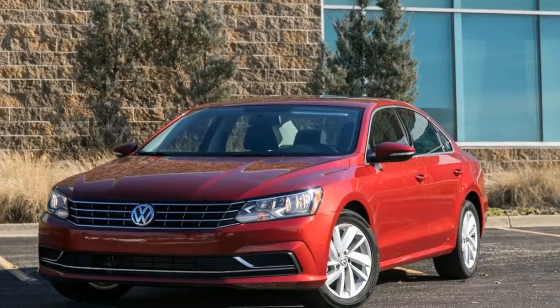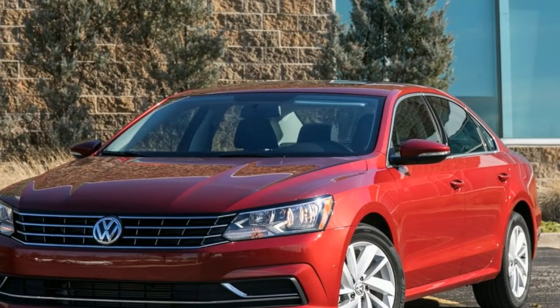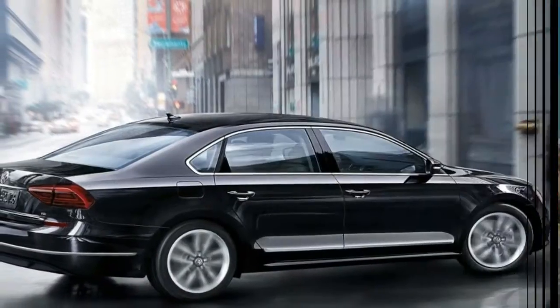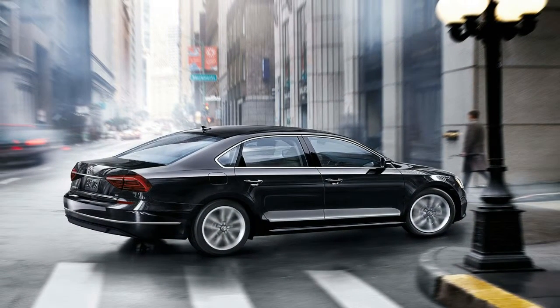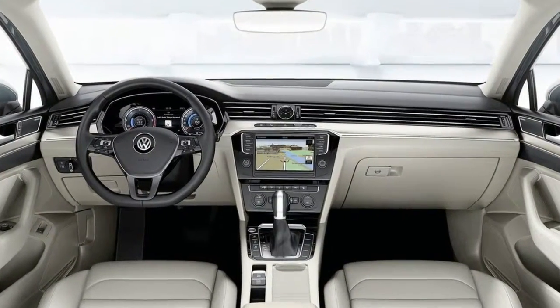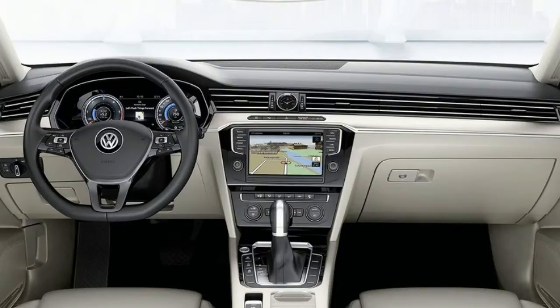The Passat GT will hit dealerships in the US as part of a limited-run special model based off the R-line trim. The Passat GT's 3.6-liter VR6 makes 280 horsepower and 256 pound-feet of torque and sends power to the front wheels only, just the same as the R-line.